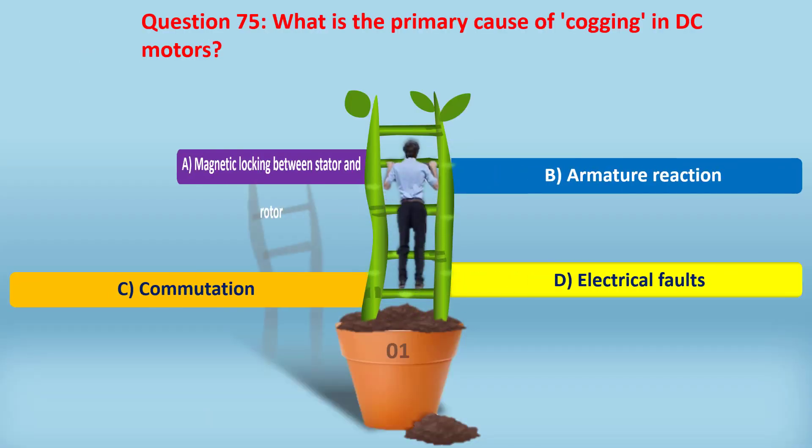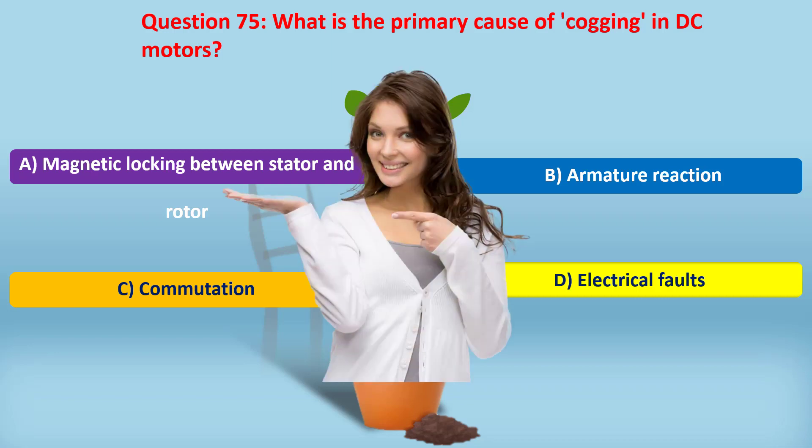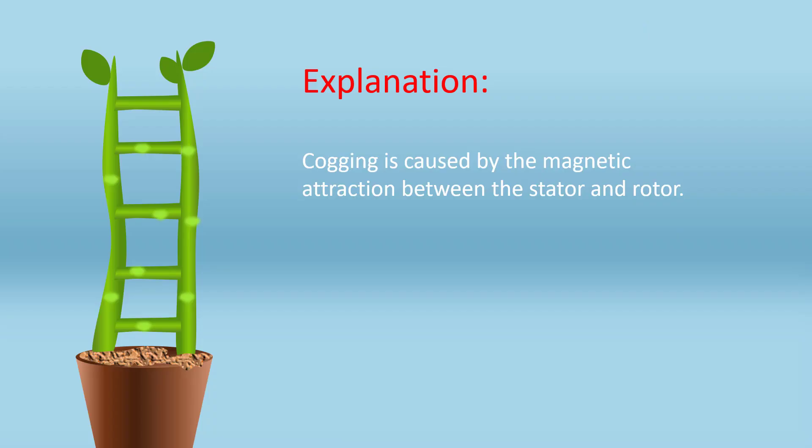Question 75. What is the primary cause of cogging in DC motors? A. Magnetic locking between stator and rotor. B. Armature reaction. C. Commutation. D. Electrical faults. Answer: A. Magnetic locking between stator and rotor. Cogging is caused by the magnetic attraction between the stator and rotor.